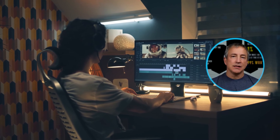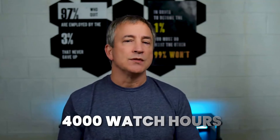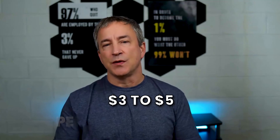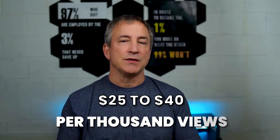Invest in good equipment, master your editing skills, and make your videos visually appealing to attract more viewers. Monetizing your videos is pretty straightforward — ads are the most common way YouTubers make money. Once you hit 1,000 subscribers and 4,000 watch hours, you can apply for the YouTube Partner Program to start adding ads. Most YouTube channels average $3 to $5 per thousand views, but some channels can make up to $25 to $40 per thousand views.